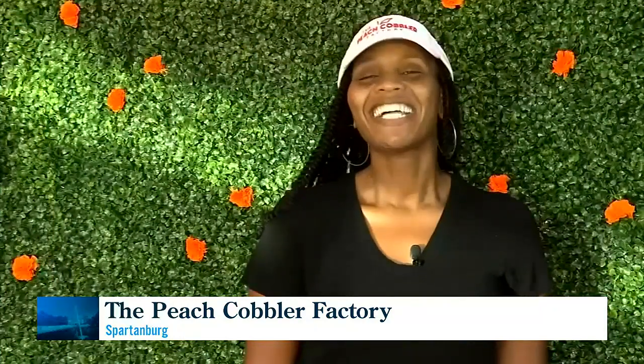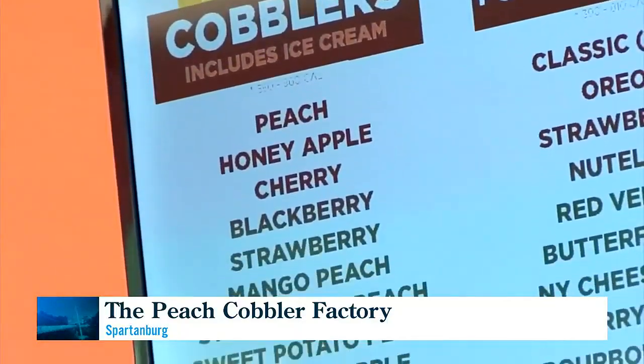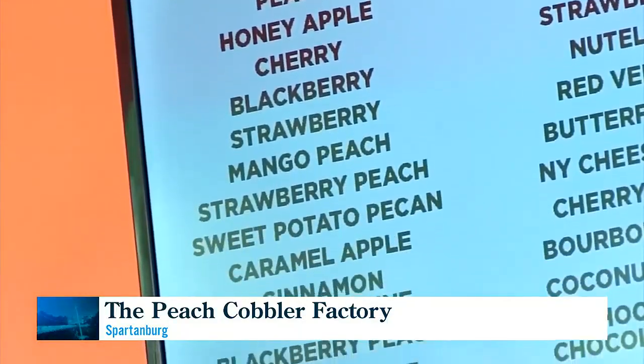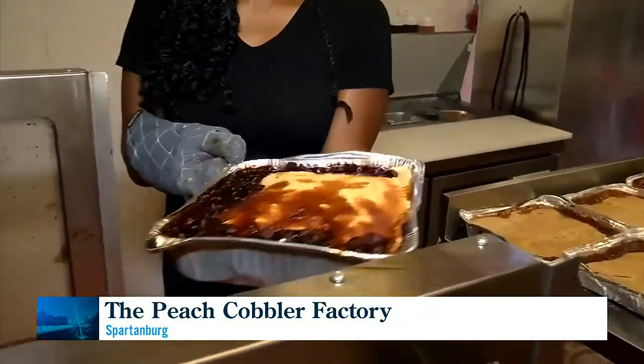I'm gonna still have to go back to that peach cobbler. That is absolutely, hands down, my favorite of the 12. We have sweet potato pecan, blackberry, strawberry, and apple — those are some of the most popular of the 12.